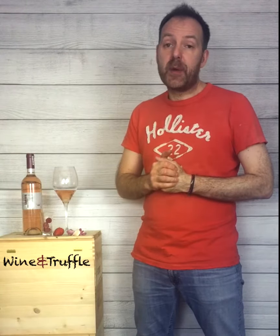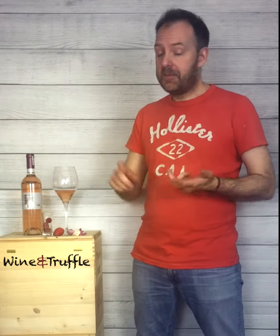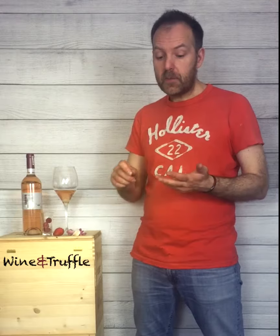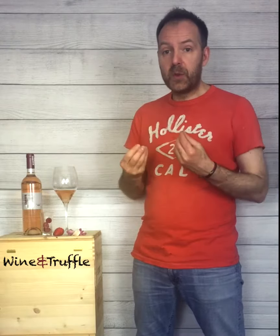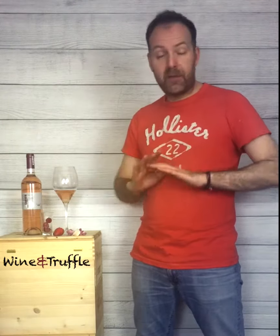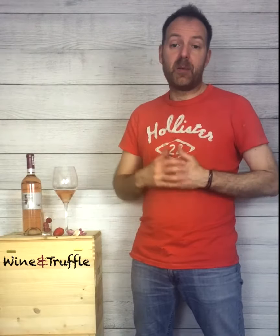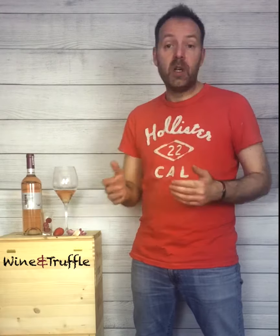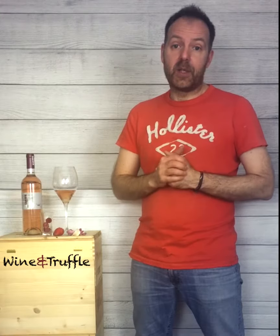Exactly all we expected. Nice acidity, light body, only 12% alcohol, and nice flavor of fruit and a bit of flowers. Fantastic wine — as we said, as an aperitivo on its own, or even with a light meal.